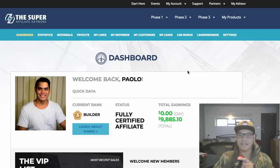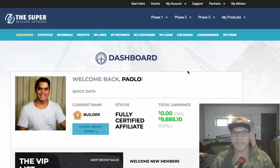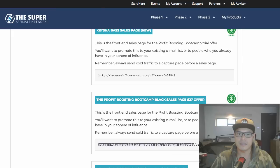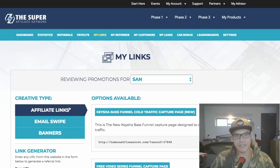The first thing I did was sign up to this network called the Super Affiliate Network. They provided the training — you can see the modules here — and they also provide the affiliate links, which is where I got my affiliate links.